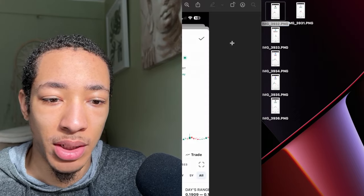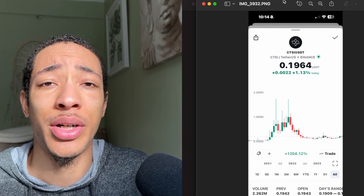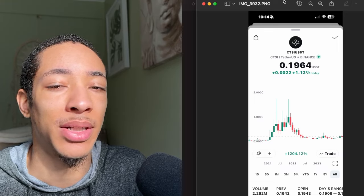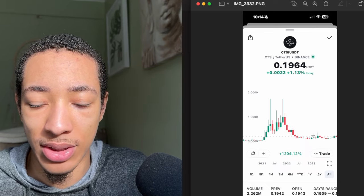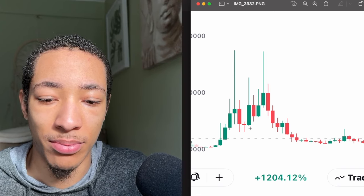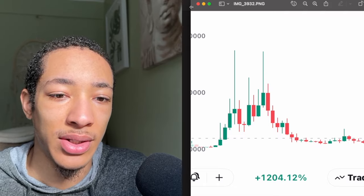And then the next one is going to be Cartesi. Now each of these you obviously need to go and do your own research on, because I'm not going to go into full detail on these. But look at this one — this one's definitely hitting up on this resistance point right here. It looks like it's trying to make this a new support level so we can go ahead and see these next green candlesticks upwards.